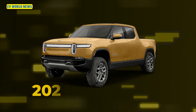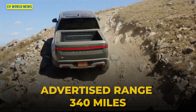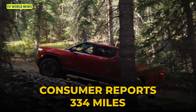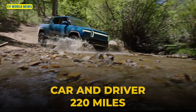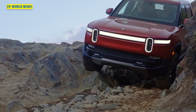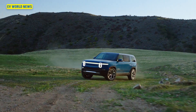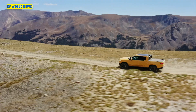The 2022 Rivian R1T: EPA claimed 314 miles, Consumer Reports got 334 miles — an extra 20 miles. However, Car and Driver only got 220 miles, which is much lower. It really makes you wonder what the differences were between those two tests, since the gap of 114 miles between the two real-world results is quite dramatic.